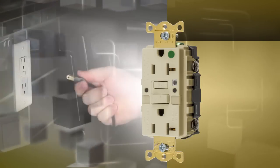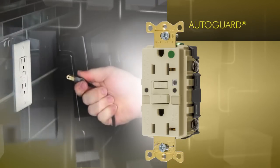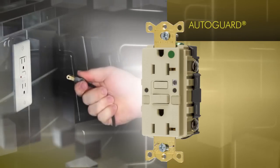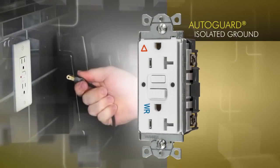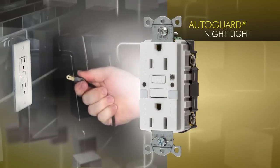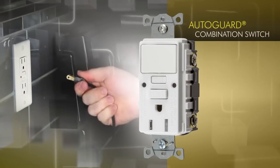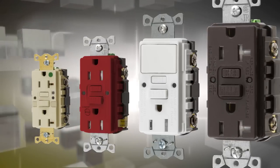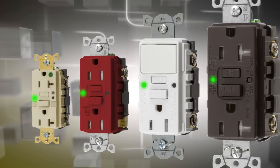Several Hubbell receptacles already offer AutoGuard self-testing, but we've added this advanced technology to several other Hubbell product families, including isolated ground, alarm, nightlight, and combination switch GFCI-TR-GFCI. All of Hubbell's GFCI receptacles will include this enhanced AutoGuard self-test technology.